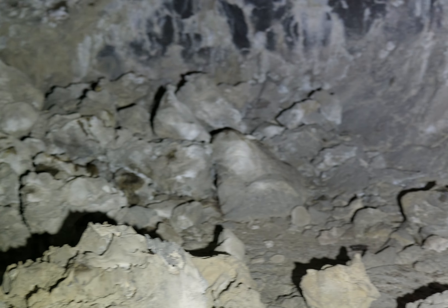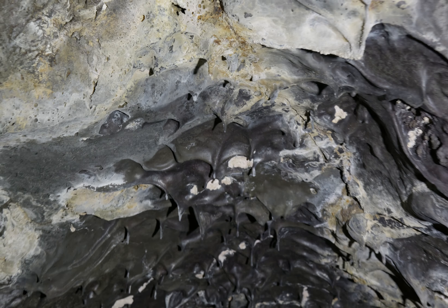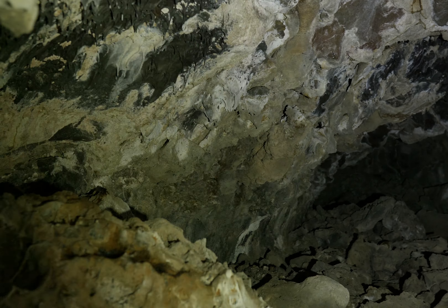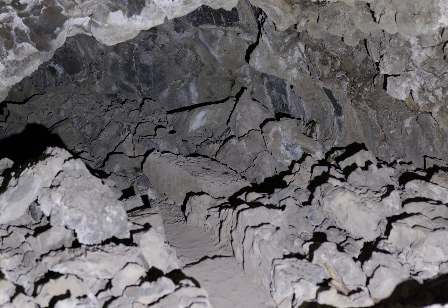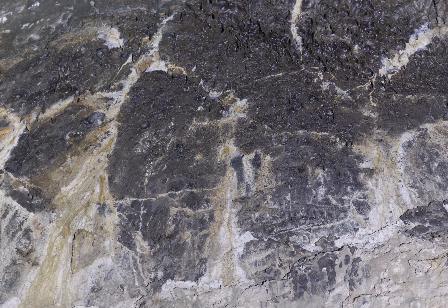Look how the cave is nice and wide here. Look how the rock is mostly gray - it's got all sorts of other colors and shapes. Very pretty. Good thing I'm not tall enough to hit my head on the ceiling. Interesting shape - a little bit of a dome shape.